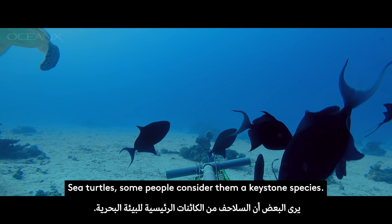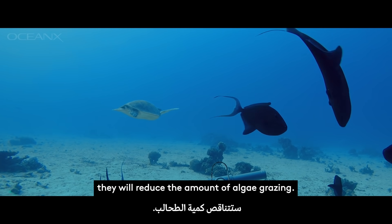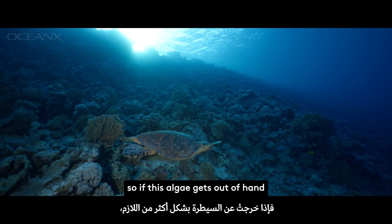Sea turtles — some people consider them a keystone species — so if you remove them they will reduce the amount of algae grazing, and algae is a really important competitor to coral reefs, so if this algae gets out of hand it could actually out-compete the coral.